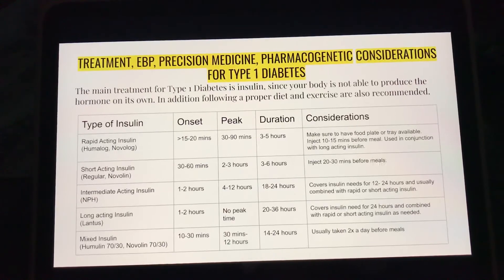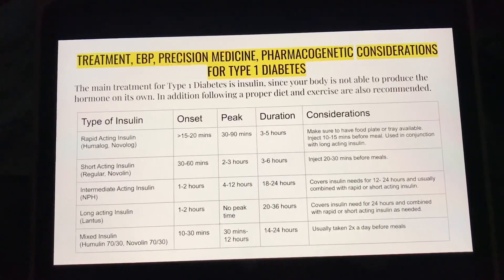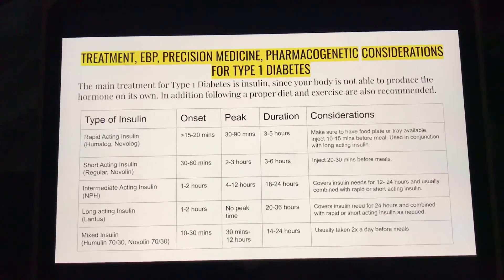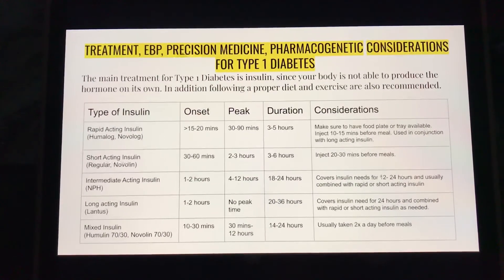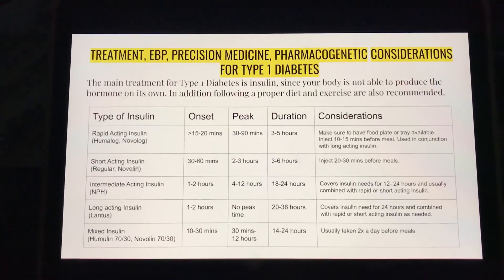The last type of insulin is mixed insulin, such as Humulin 70/30 or Novolin 70/30. The onset is usually 10 to 30 minutes, the peak is 30 minutes to 12 hours, and the duration is 14 to 24 hours. It is usually given twice a day before meals.